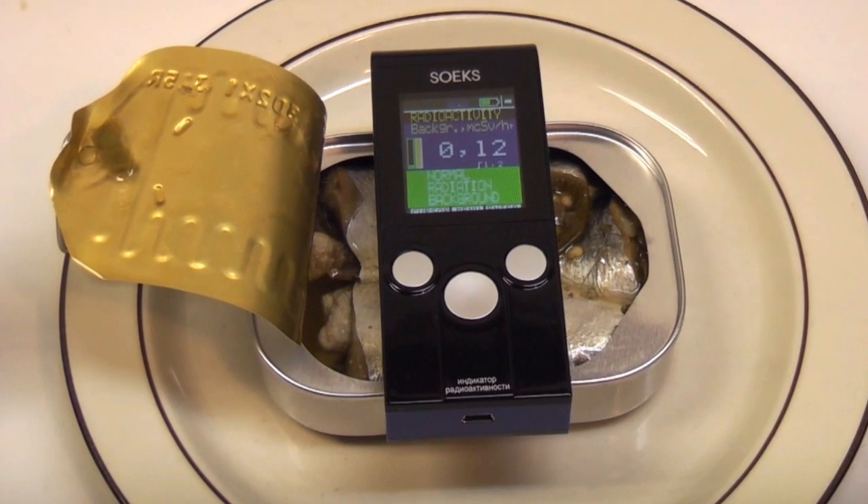Now this isn't the greatest way to be measuring radiation in food — it's not proper equipment — but it will show if the food is grossly radioactive or grossly unsafe.